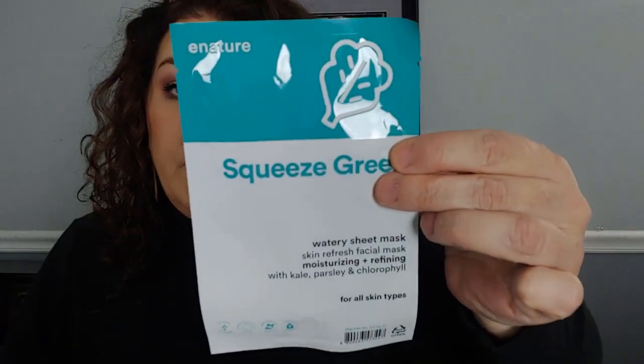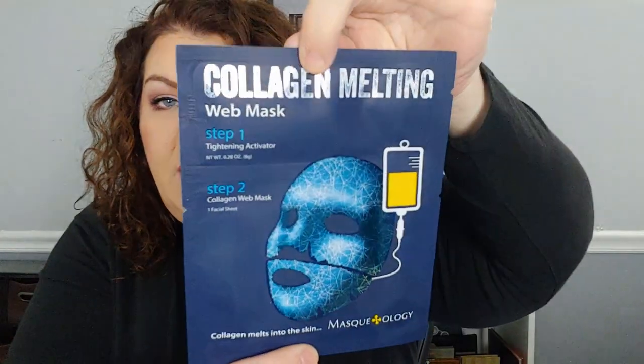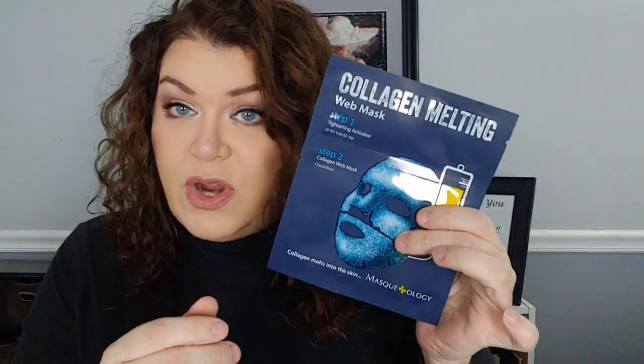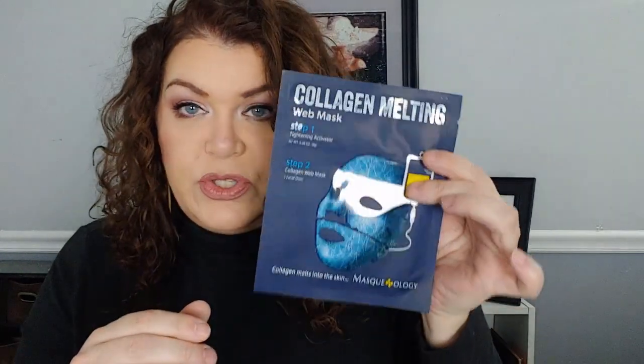I also have the e-Nature Squeeze Green Watery Sheet Mask — moisturizing and refining. And then I have one of the collagen melting web masks. There are a lot of the Mask Monday ladies that absolutely love these things. I ordered a couple from their website; I haven't tried it yet because I'm not sure which side goes where, but I know it's a two-step process.